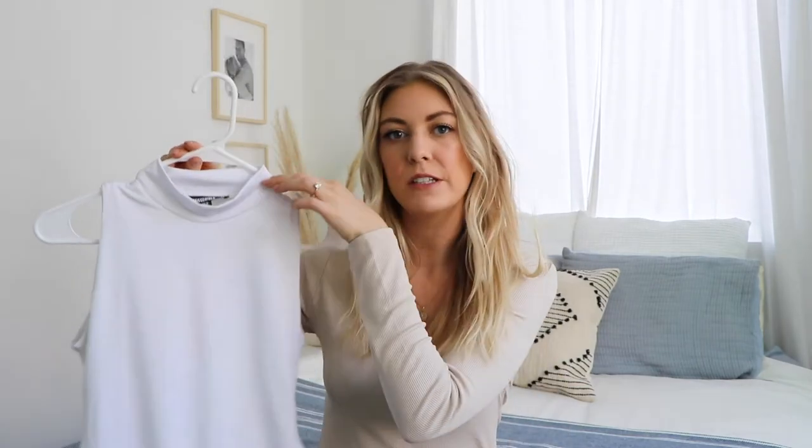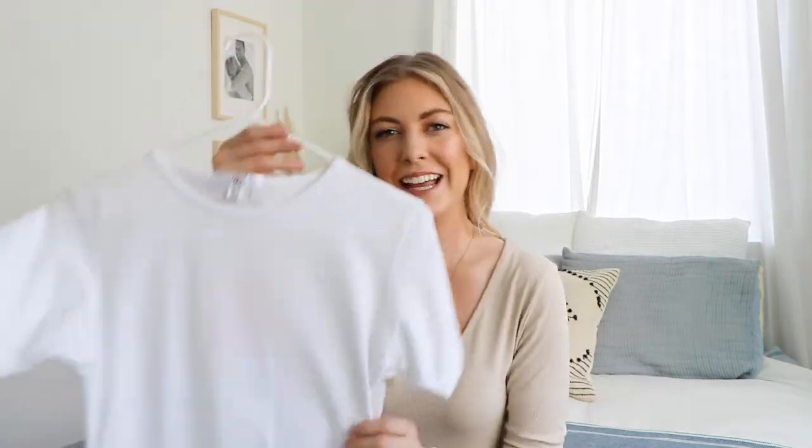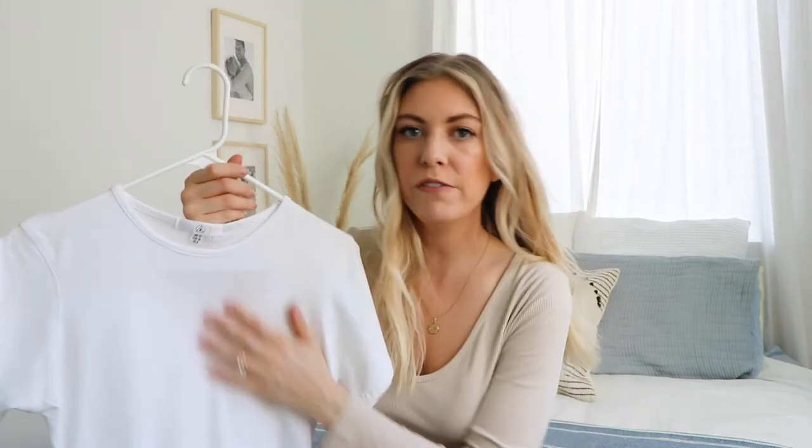The next bodysuit I got is this white one — it's more of a mock neck turtleneck, but still a great layering piece. You can really put this under anything. It would be really great with high-waisted ripped denim or any light denim for spring.